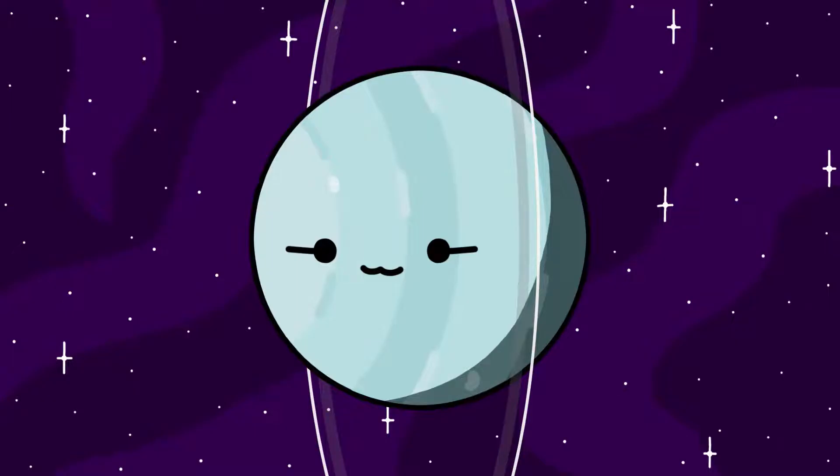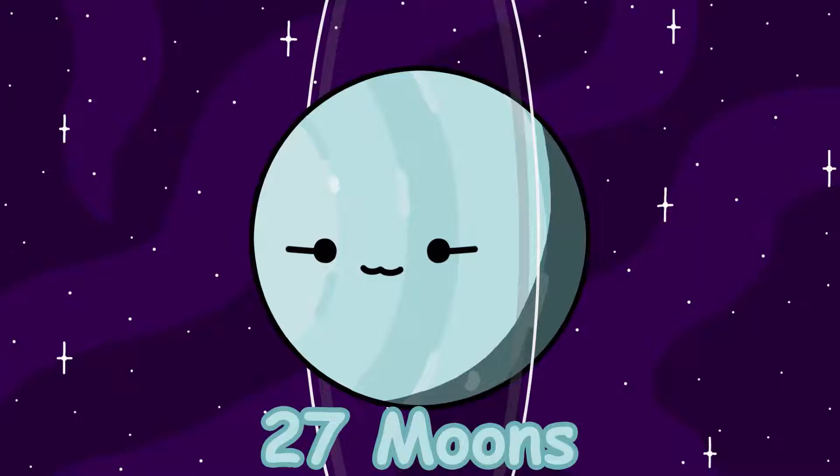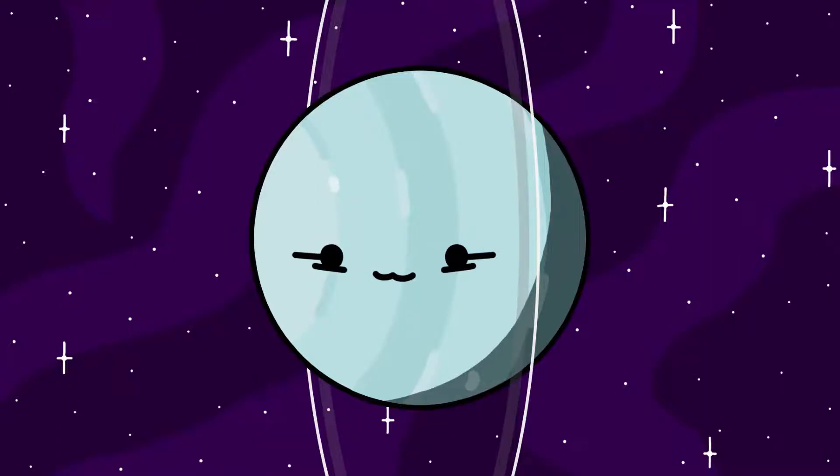Uranus has a pretty strange axial tilt that makes it seem like it's spinning sideways. What's cool is that even its rings and major moons follow this sideways tilt. Uranus has 27 moons that we know of so far. Like the other Jovian planets, most of its moons are just captured asteroids, except for 5 moons.